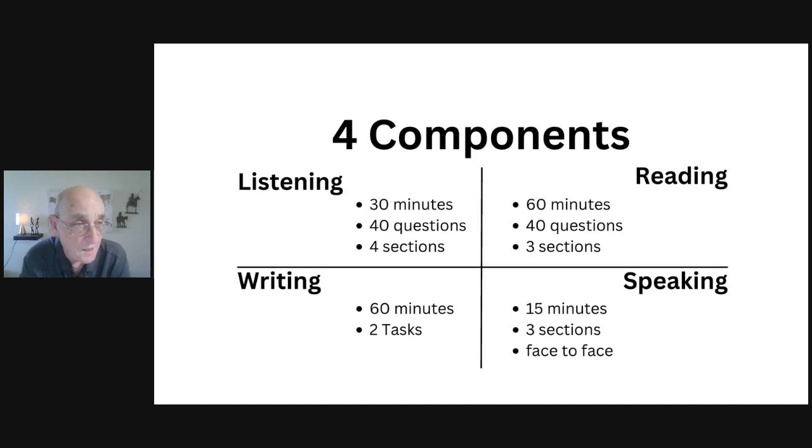In the writing section, you have 60 minutes and two tasks to complete. Task two is a 250-word essay, for which you spend 40 minutes. Task one requires you to write 150 words in 20 minutes — either an essay or a letter depending on your test type.